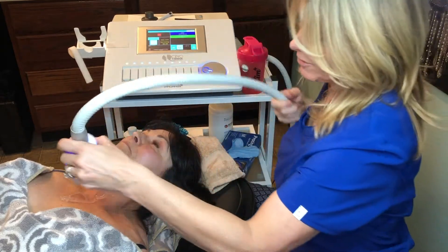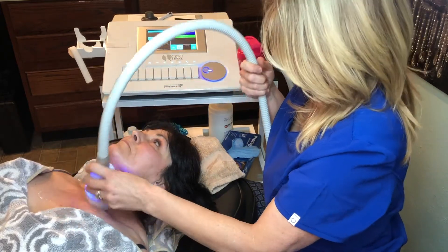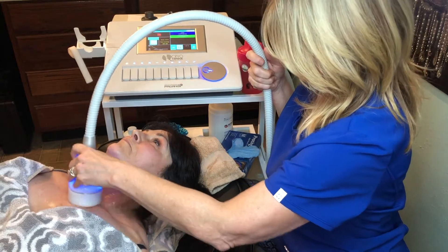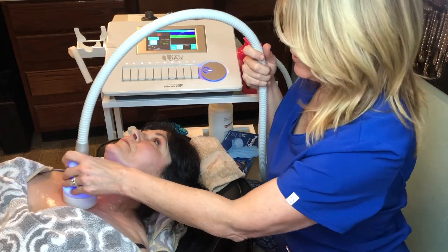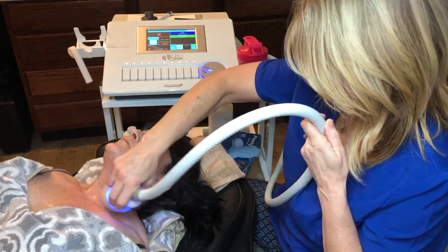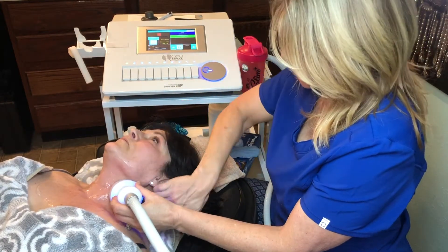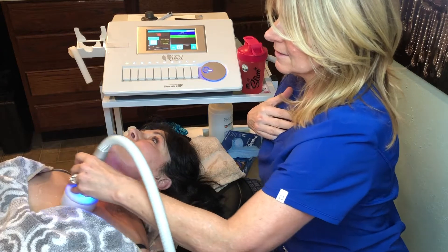We start off with cold, and Diane, our lovely model here, is going to let us know how it feels and if it's painful. This is your first time having a toning treatment on the neck and décolleté, right? We're going to target these wrinkles along the side of the neck and some of the creases that happen within the neck. Unfortunately, as we age, we tend to develop more of these wrinkles along the side of the neck and lower chest.